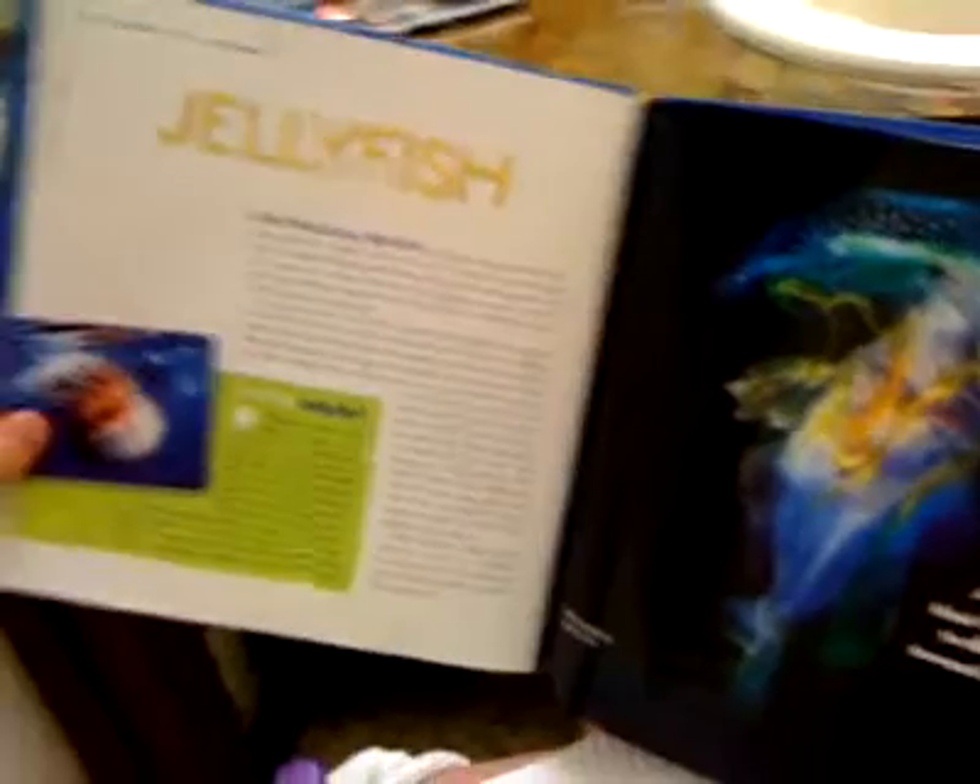Emerging from its egg, a young jellyfish soon becomes a polyp — a little mouth-like shape facing up in the air, surrounded by tiny tentacles. The polyp attaches to just about anything, such as a rock or coral. Eventually it turns into a tiny jellyfish called an ephyra, with an umbrella-like body, and it just swings and sways.